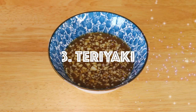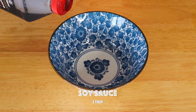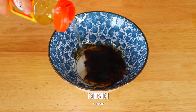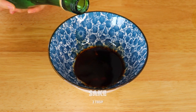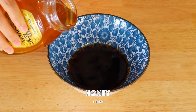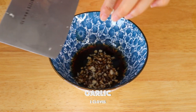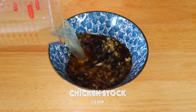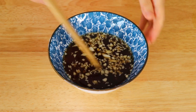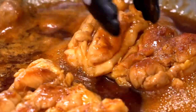Now we're going to make teriyaki sauce. In this bowl, we're gonna add a little soy sauce, mirin — a type of rice wine — sake, honey, minced garlic, chicken stock, and cornstarch slurry. You can add the cornstarch slurry directly into the sauce or do it when you're stir frying.